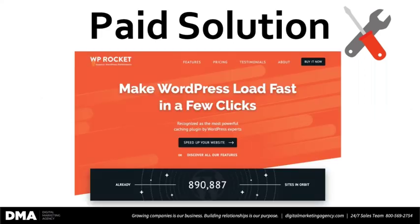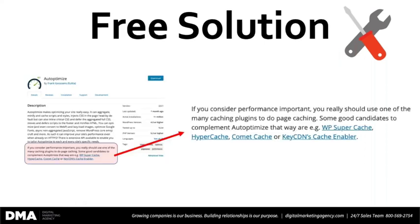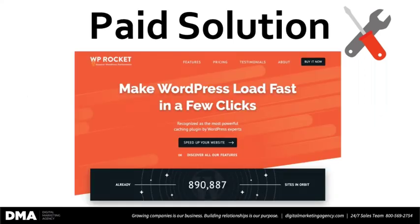Now for the paid solution: WP Rocket will also do what we just shared. Very inexpensive — about $47 per year for one website. What I would recommend is: if you're on the fence about the paid solution, go ahead with the free solution first, install it, allow it to do its thing, and then test your site again to see if you saw a significant uptick. Maybe you do, maybe you don't, and then you can decide whether you want to go with the paid solution.